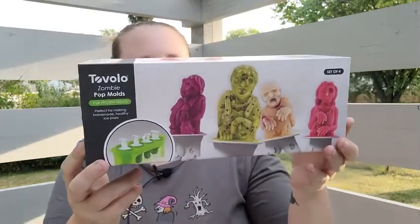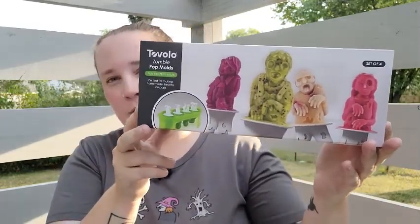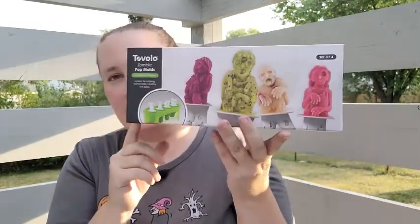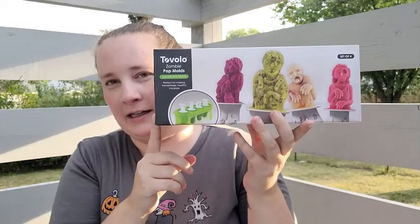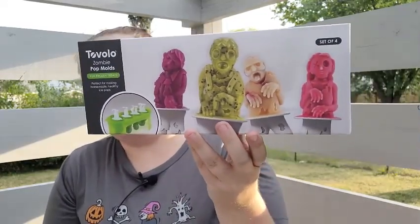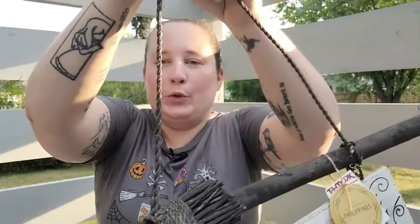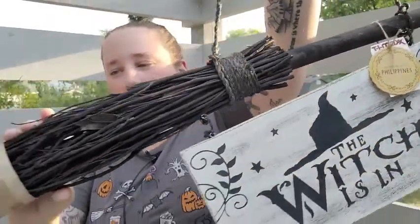I was also excited to find zombie popsicle molds. I'd seen them at Joann's but I got them at TJ Maxx for $7.99. I think the kids are going to love these, and I might do frozen yogurt in them. Then the last thing I found at TJ Maxx is this beautiful broom decor.